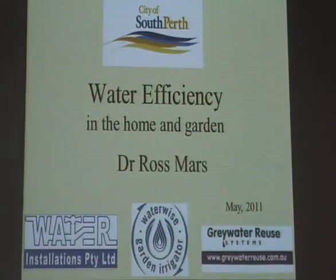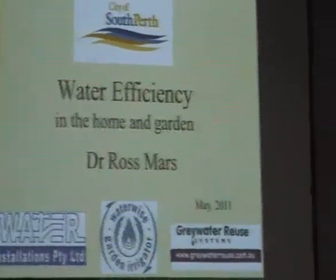Hi everyone. I don't know how many of you were here in the previous session, but Dr. Osmars is here today to give a presentation about water efficiency and great water recycling.